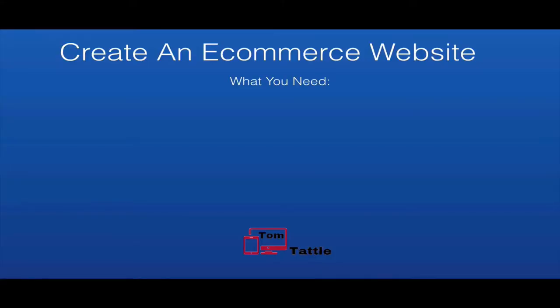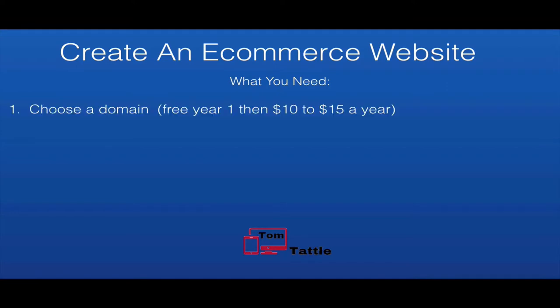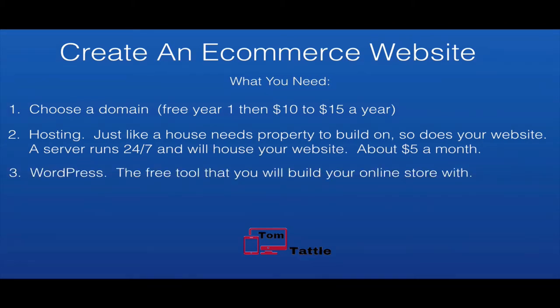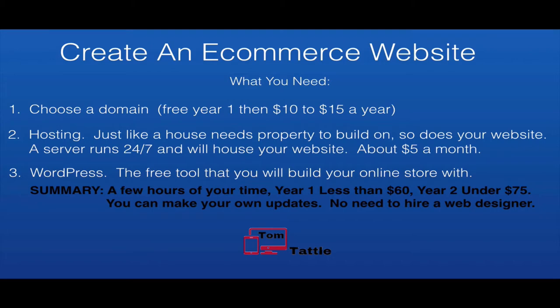Let's quickly review exactly what you'll need to create an ecommerce website. First, you'll need to choose a domain with Bluehost — your first year is free if you sign up through my affiliate link, then from the second year you're looking at $10–$15 a year. Second is hosting: just like a house needs property to build on, so does your website. A server runs 24/7 and will house your website. With the two-year plan it's just under $5 a month, or $4 a month for three years. Third, you need to create a website using WordPress — a free open source program. Summary: a few hours of your time, less than $60 for year one, and under $75 for year two total.